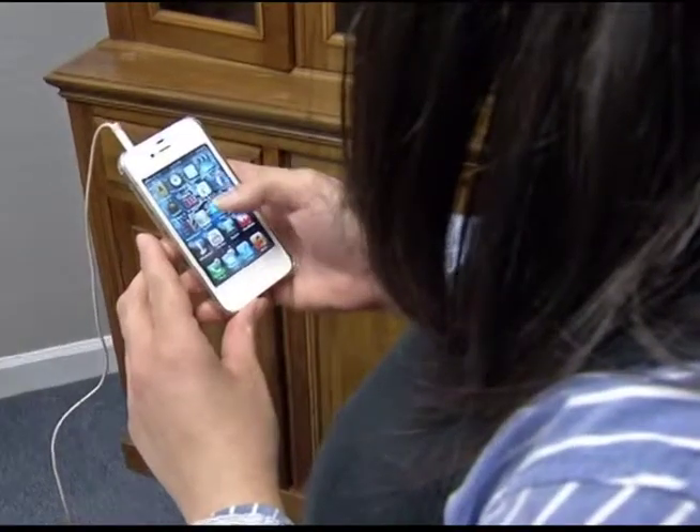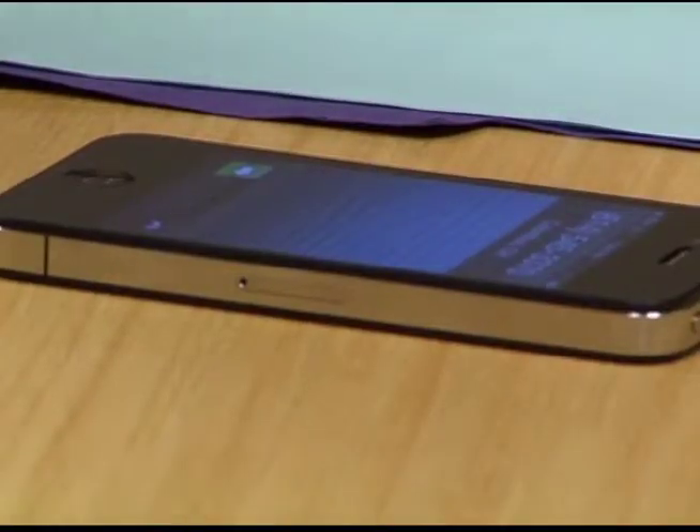You text, you download, you play. But did you know the apps on your phone can improve your health?